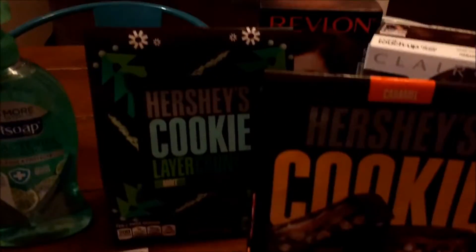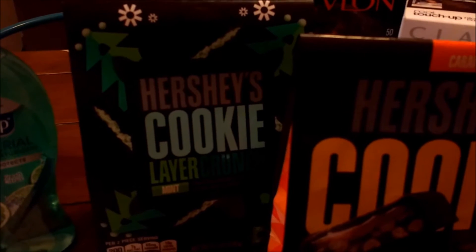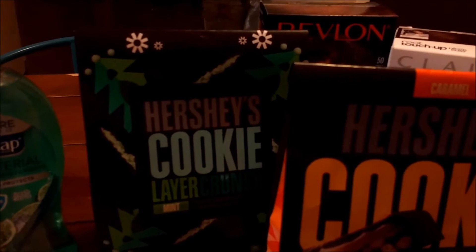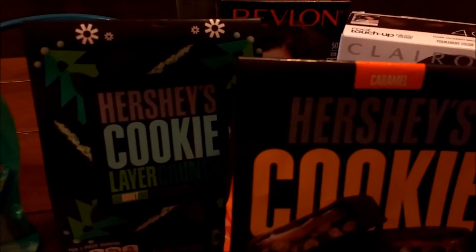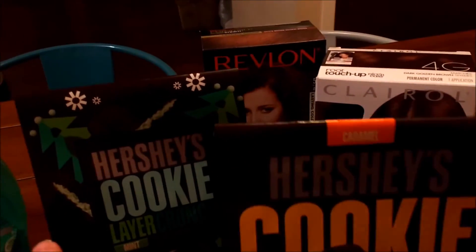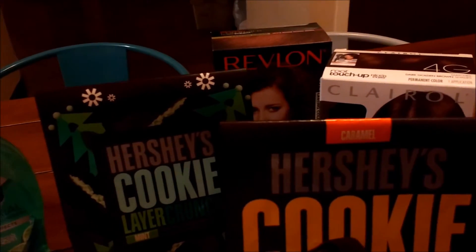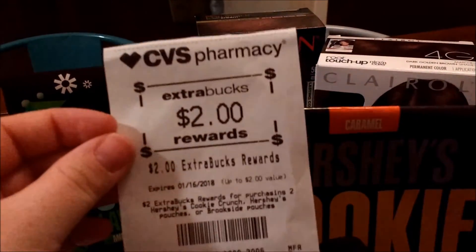And then these Hershey's Cookie Crunch. I believe they are $2.46 each. I had a coupon for buy one get one free, and then I also had a dollar off two of these — a CRT for that. And then I got back $2.00 in extra bucks for these.